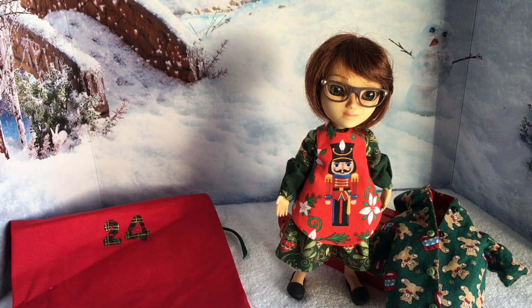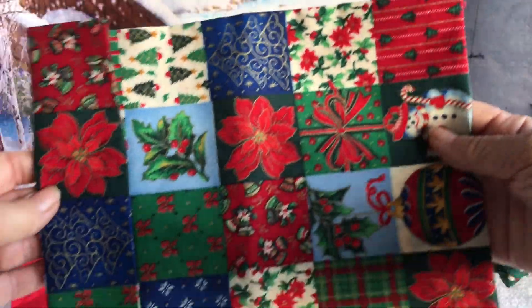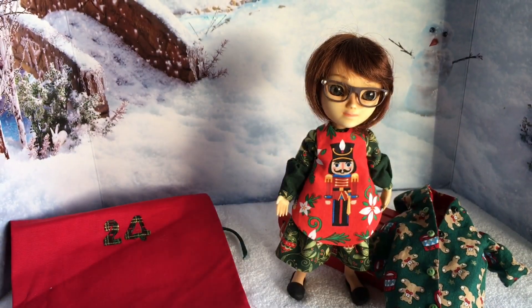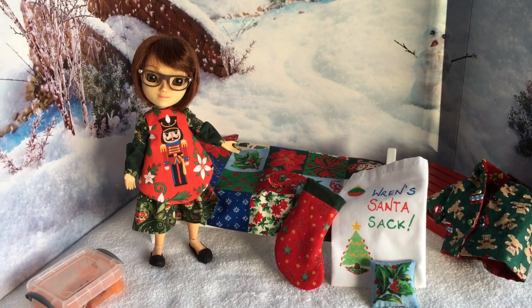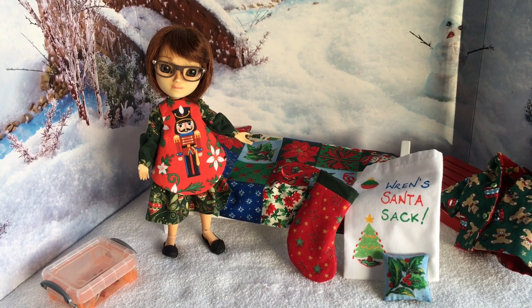Lastly she has a beautiful Christmas quilt to go on her bed. Although not an item of clothing, it will go on her bed. I'll set it up here and then hopefully get some photos of it in her actual room. There we have Wren showing off her bed all ready for Christmas morning. She'll put the stocking and the Santa sack out tonight, and yeah she's very excited.